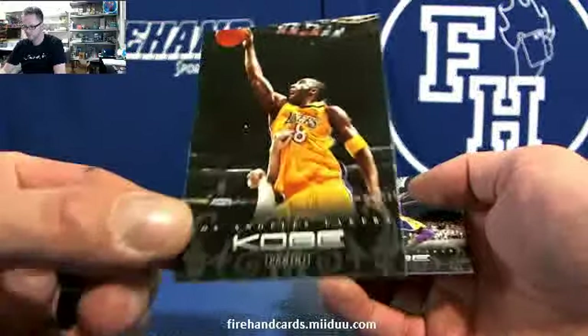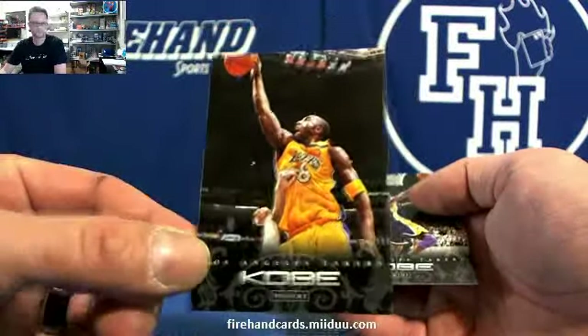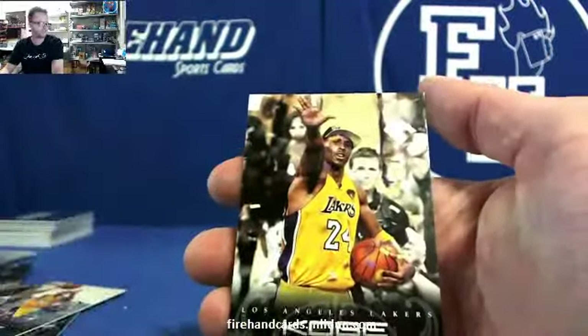We got Kobe posterizing some white dude. Only got his hands on the picture, unfortunately — he doesn't even get his face on there. There's the purple reverse layup. The yellow finger roll. And the five finger.